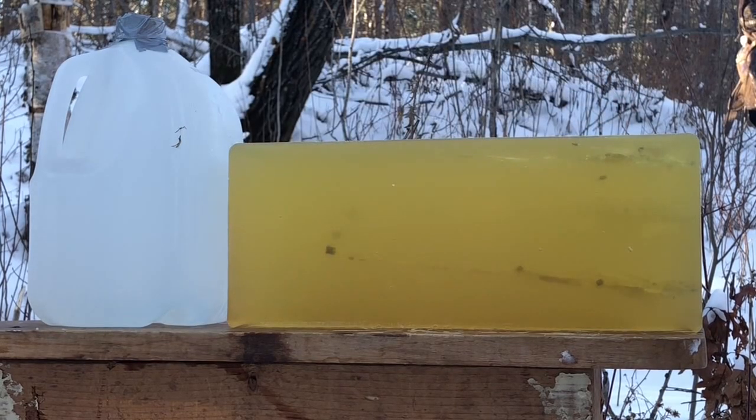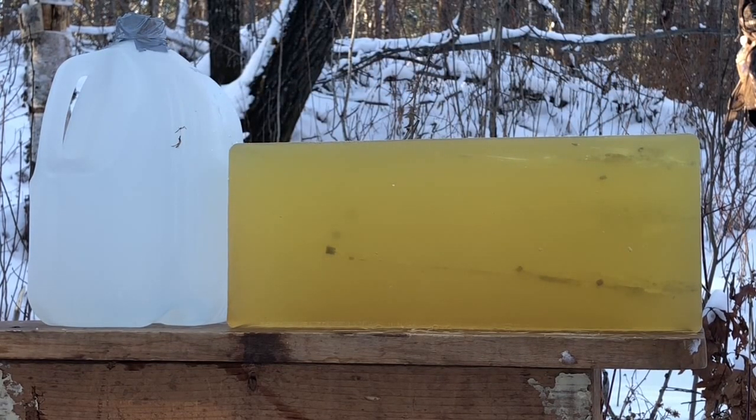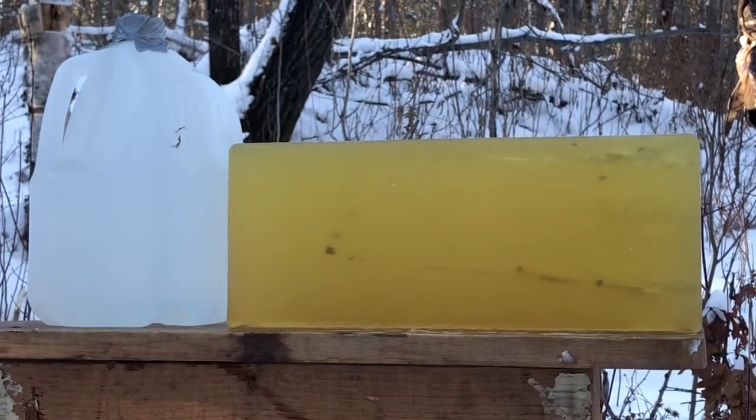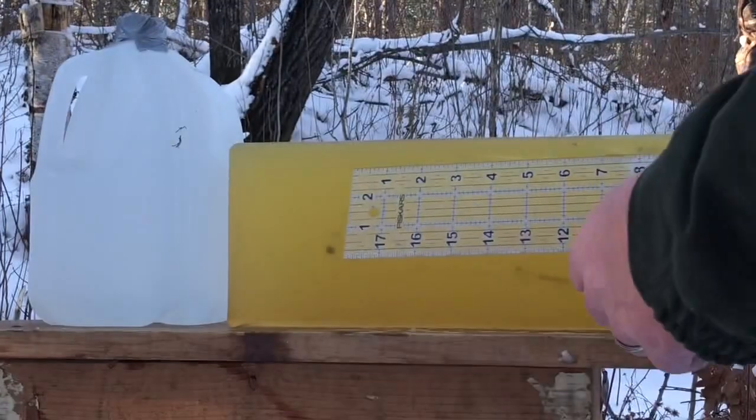I'm going to empty the remaining rounds just to make sure we have good, reliable ammunition here — shooting that dead tree back there. We've got all 20 without a hitch, and we even had the slide lock open on that last round. So far the Brownings are performing pretty well. Now let's measure up the penetration on these.